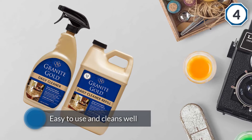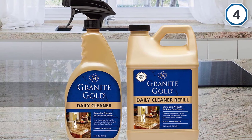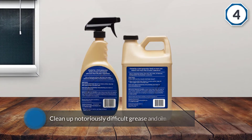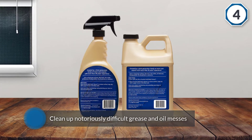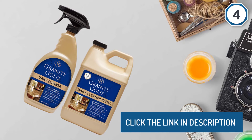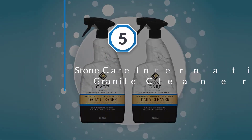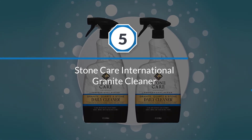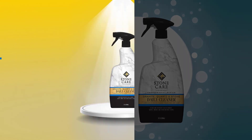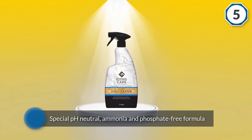Number five: Stone Care International Granite Cleaner. One of the best stone cleaners on the market, Stone Care International Granite Cleaner excels at cleaning and polishing a wide range of sealed stone surfaces. It features a special pH neutral, ammonia and phosphate free formula that is safe to use on granite, marble, quartz, and other stone surfaces. It effectively removes grease, grime, water marks, and streaks or residue, and you can use it on food preparation surfaces.